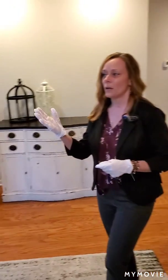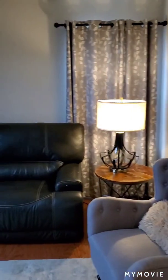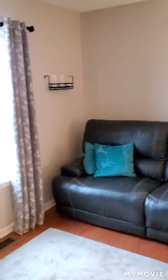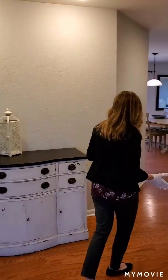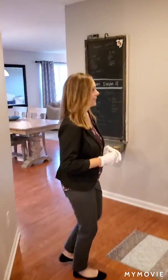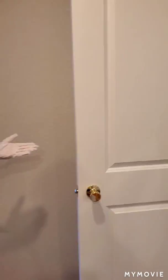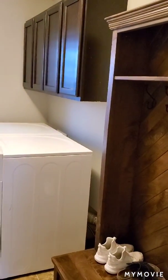To your left here you will find a bonus sitting room right off of the front entry. You'll see there are beautiful engineered hardwood floors throughout the main level. Over here is the entryway into the attached garage, which is also the mudroom and the laundry room combined.